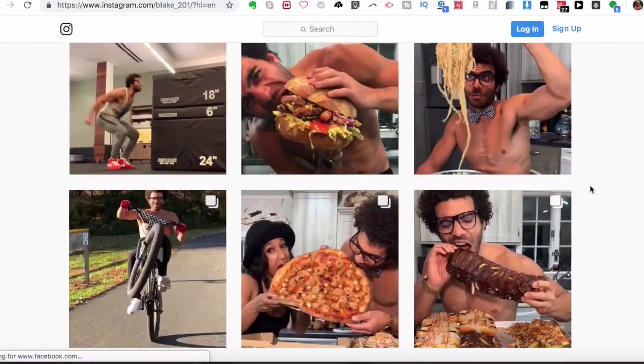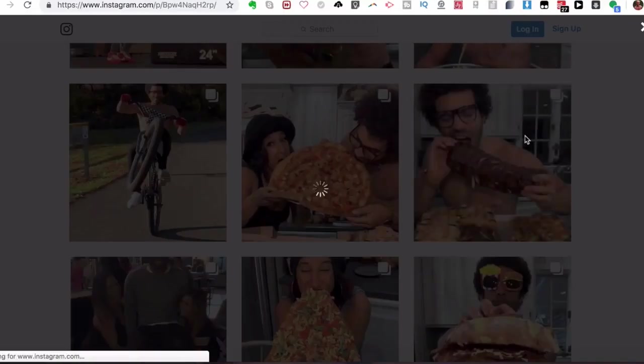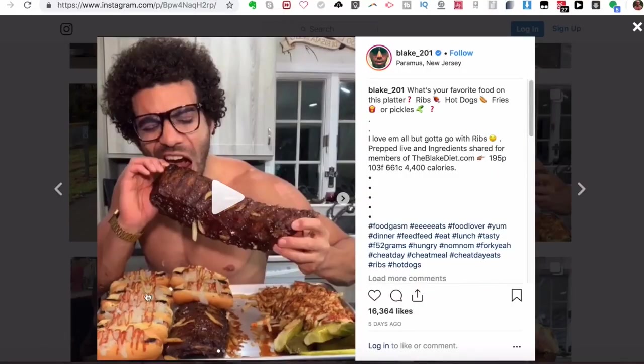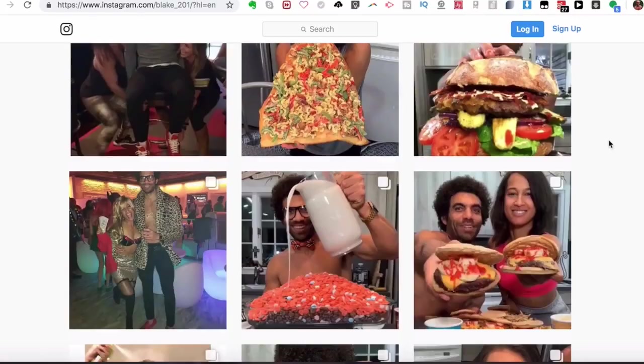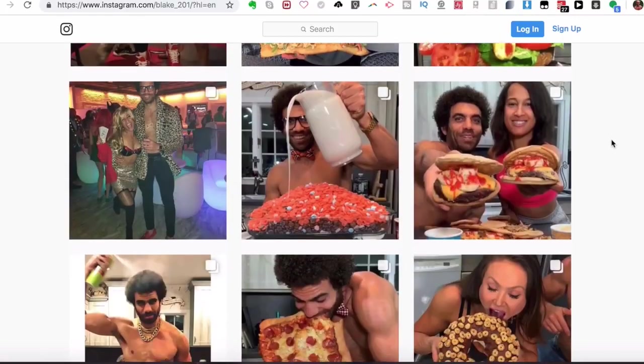As you can see scrolling through, he's eating all these different hot dogs, ribs, chili cheese fries — around 4,400 calories with 950 grams of protein, 130 grams of fat, and 661 grams of carbs. He eats a lot of carbohydrates, and carbs do not make you fat. I'm someone who eats a very high carbohydrate diet and I am very lean. It's a myth — carbs don't make you fat, especially when combining it with intermittent fasting.